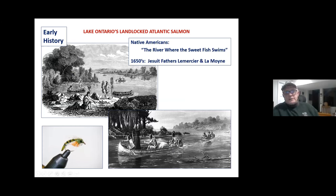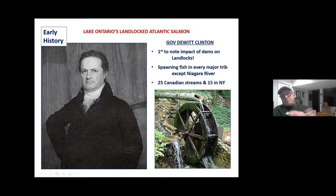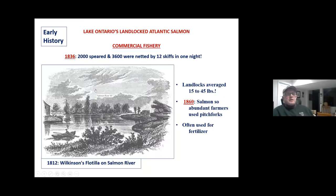This is another elvin pattern called the Michigan elvin pattern. You fish it because it looks like an elvin and also like a caddis pupa. A lot of guys use that. Governor DeWitt Clinton — most famous for the Erie Canal — was an outdoorsman and a fisherman who wrote a book on the fishery in New York. He was the first to note the impact of dams on the landlocks. He was up here in the Oswego area when the fishery was on fire in the early 1800s — spawning fish were in every tributary except the Niagara River, 40 different tributaries, and well into the Finger Lakes and Oneida Lake.